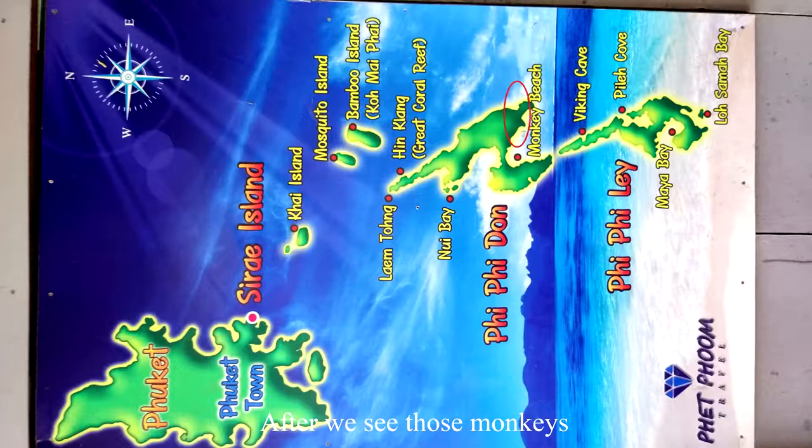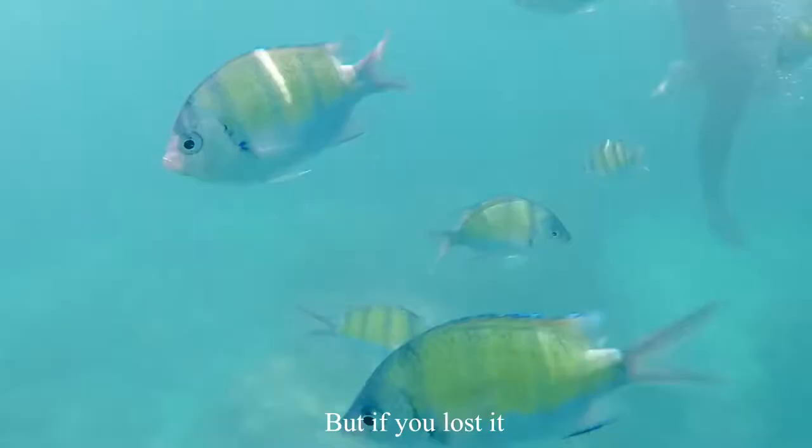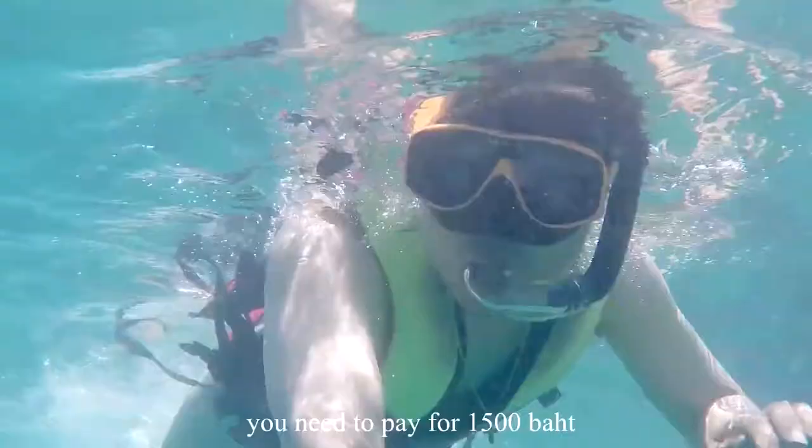After seeing the monkeys, we proceeded to the snorkeling point, which is not far from Monkey Beach. The diving mask is free to use, but if you lose it, you need to pay 1500 baht, which is around 192 ringgit Malaysia. So take care of it.